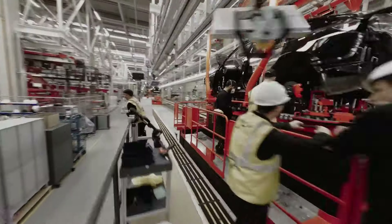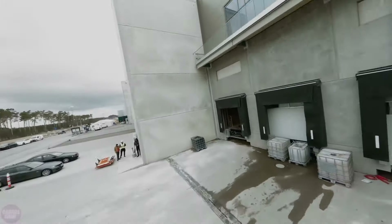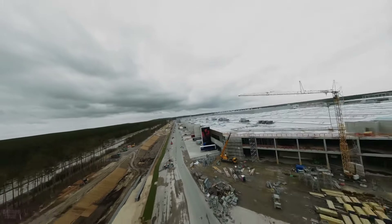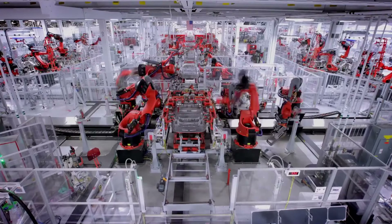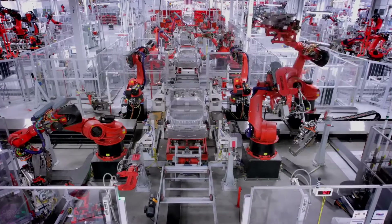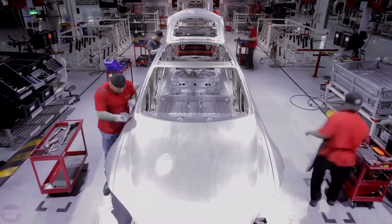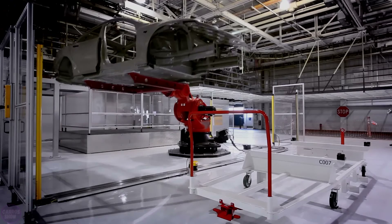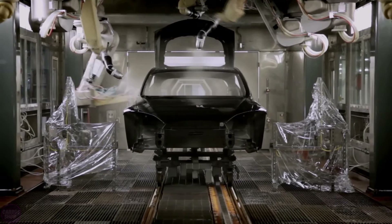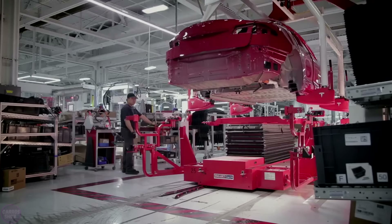Recently, the company applied to authorities for an expansion of production at Gigafactory in Berlin to 1 million vehicles per year. This will require further development of the factory's territory, and Tesla needs approval from environmental authorities. It is expected that Tesla's future production lines will incorporate an updated manufacturing process. On March 2, the company announced the production of its 4 millionth electric vehicle at its factory in Texas. Tesla can produce around 2 million electric vehicles per year, including Tesla semi-trucks, but aims to increase production to 20 million vehicles.